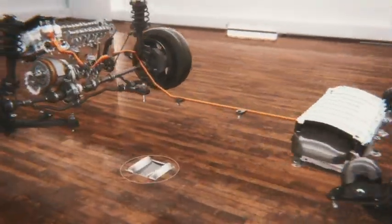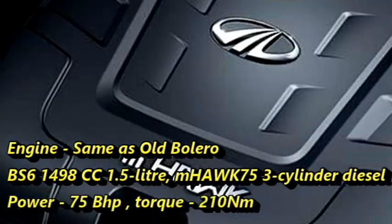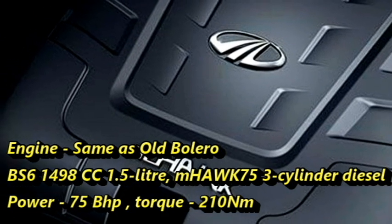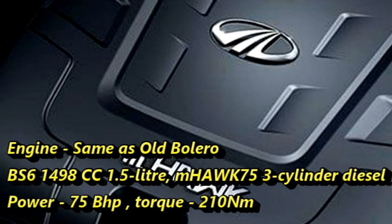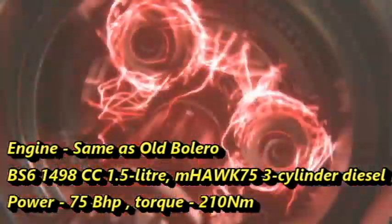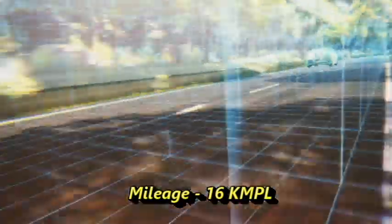Talking about the power, the new generation Bolero will continue with the same BS6-compliant 1498cc 1.5-liter mHawk 75 three-cylinder diesel engine from the outgoing model, which can churn out 75 bhp of power and 210 Nm of peak torque. The engine can deliver a mileage of 16 kmpl.